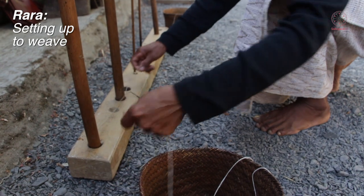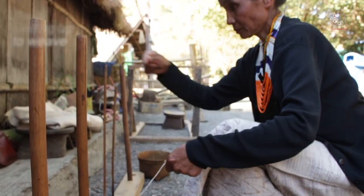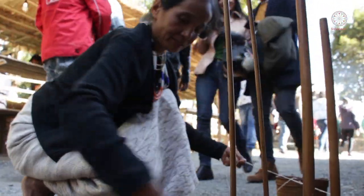These are the tools for the next process. In our local dialect in Kozale, we call it Rara. Rara means a shawl, and Rara also refers to the process of doing this.